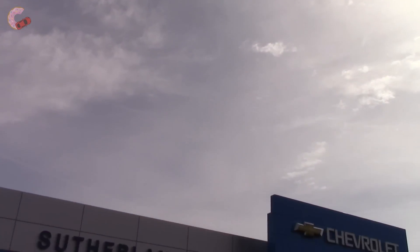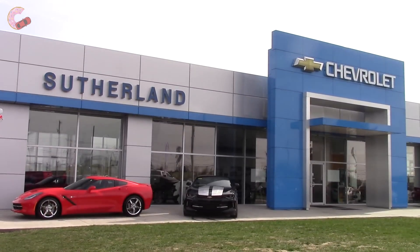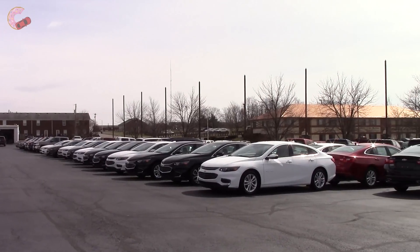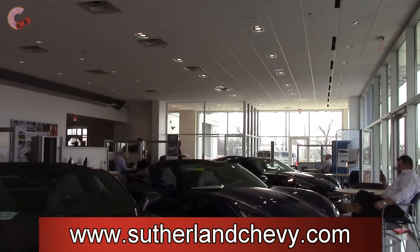We are pleased to announce our new partnership with Sutherland Chevrolet in Nicholasville, Kentucky. If you would like to check out their beautiful dealership and extensive inventory of new Chevys, we have provided a link to their website in the video description.